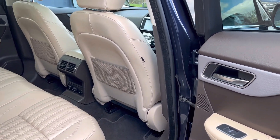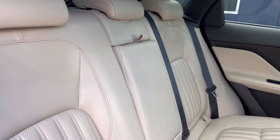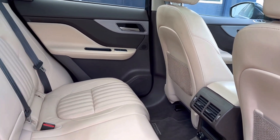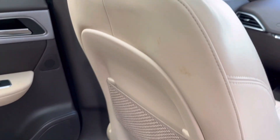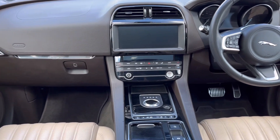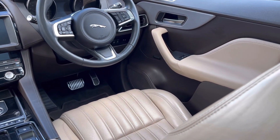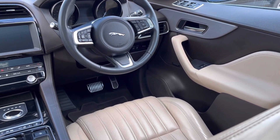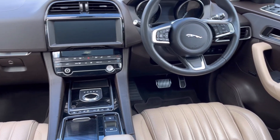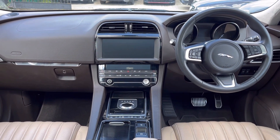As with the exterior of this Jaguar, likewise the interior is in very good condition for its age and mileage. It features the oyster leather and espresso match interior. Both front seats are heated and electrically operated. There are electric windows all round, electric heated folding and dimming exterior wing mirrors, front parking sensors, rear parking sensors with reversing camera, and a power tailgate.